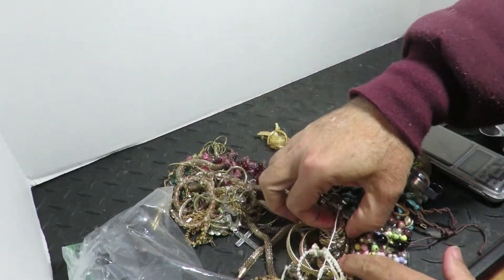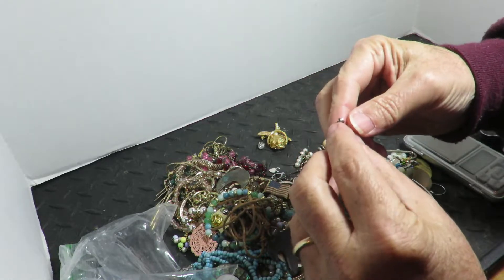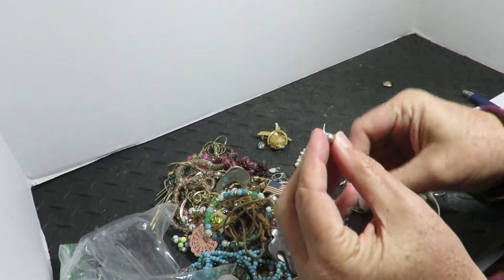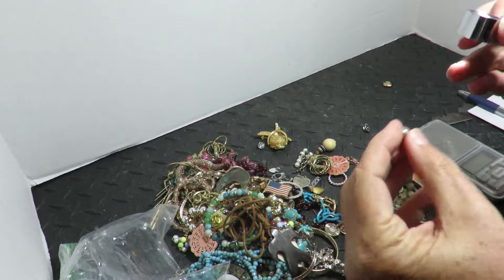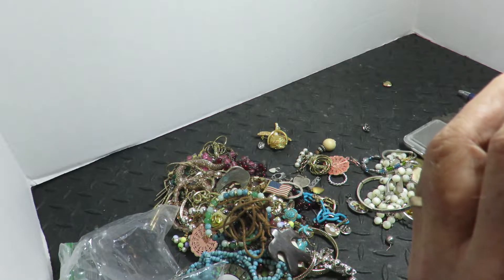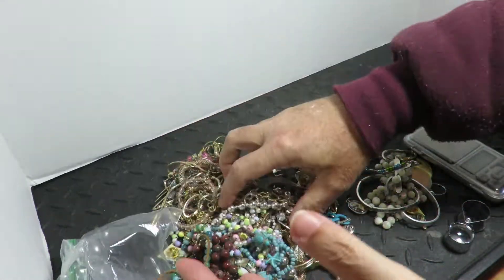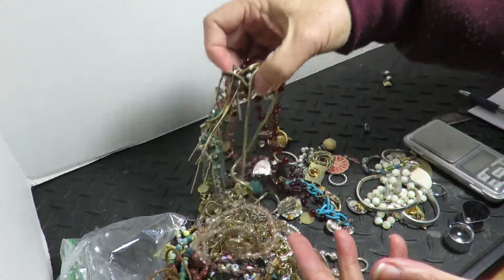That'll probably pay for the whole bag, and then everything else is profit, baby. Okay, what do we got here? These are little sterling guys. When they're bent like that it's usually sterling — white gold is so hard it doesn't really bend. No marks, but I'll put those aside. They're hollow, so that's a good sign. The costume ones they make solid — the metal doesn't cost anything.